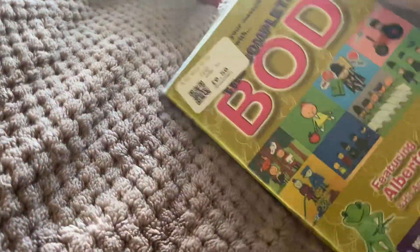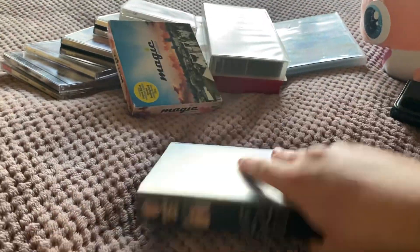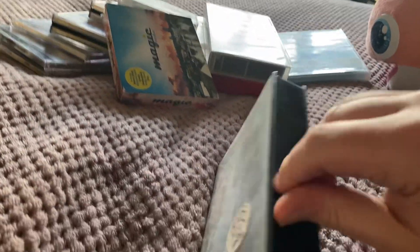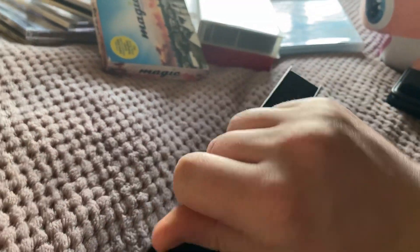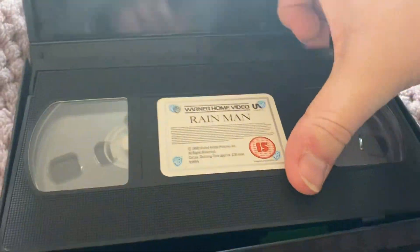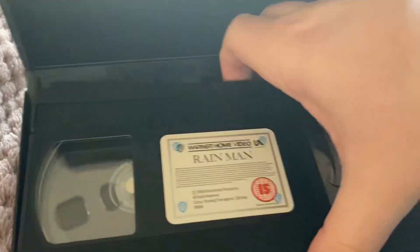Now onto the VHS tapes. First up is Rain Man — here's the front, spine, and back. This is a Warner Home Video release from 1989. It has an extremely rare warning screen on it, and I was glad to get this because I believe it was the only VHS to feature that rare one. The tape comes in an embossed case.